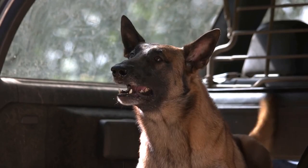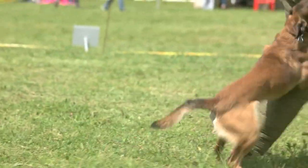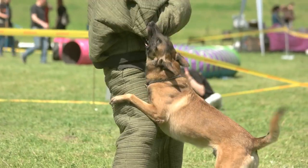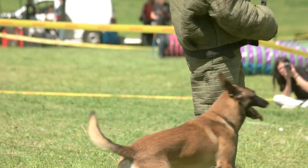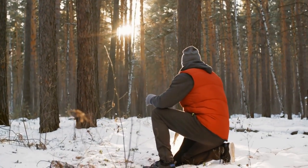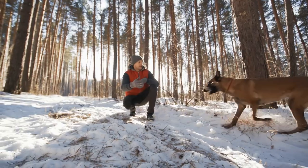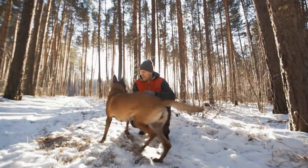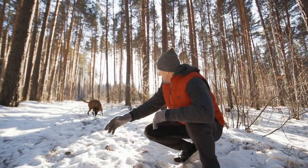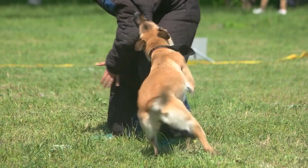Belgian Malinois are strong-willed and assertive dogs that require proper training and socialization to prevent aggression towards people and other animals. Without proper training, they can become overly protective and aggressive, leading to dangerous situations. To prevent aggression, owners should provide their dogs with proper training and socialization from an early age, and seek professional help if the dog shows any signs of aggression.